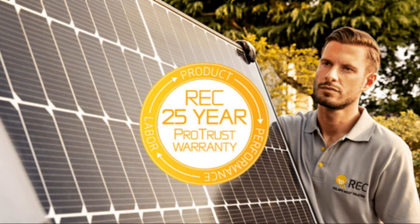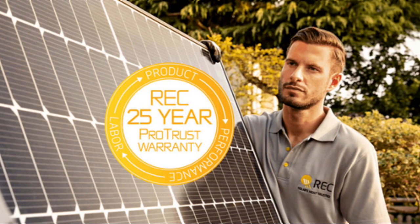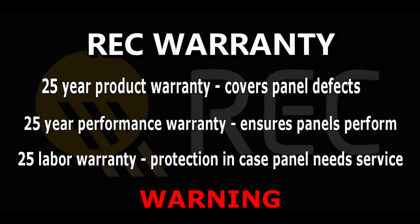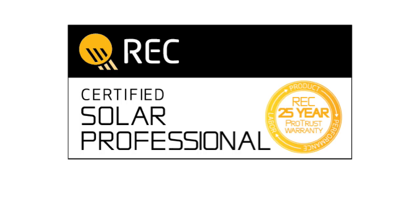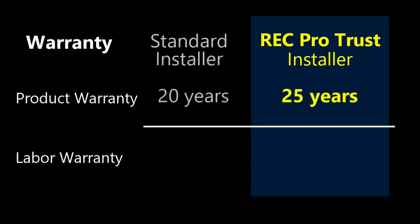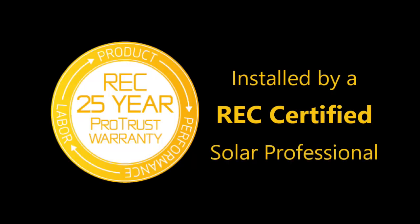Sixth, strong warranty — REC solar panels come with a strong warranty, which can provide peace of mind for homeowners who are concerned about potential issues with their solar system. The warranty can be 25 years, but only if an REC certified installer installs your REC panels. REC does have competitive warranties, but just make sure that your solar installer is REC certified so that you can take advantage of all the benefits available to you.